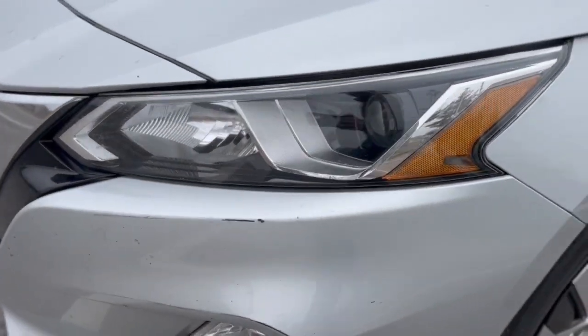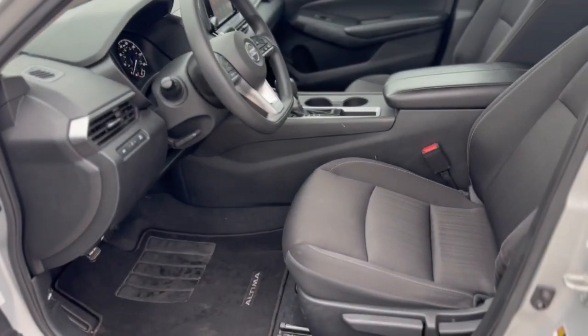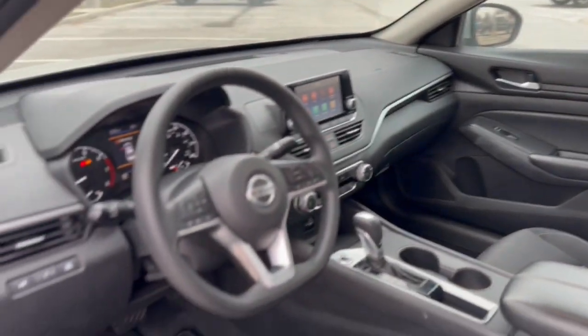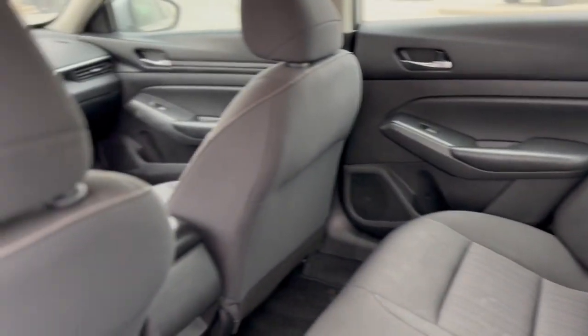The following are some of this vehicle's highlighted options: keyless entry, steering wheel audio controls, electronic stability control, alarm, intermittent wipers, traction control, tire pressure monitoring system, passenger vanity mirror, rear reading lamps, and trip computer.